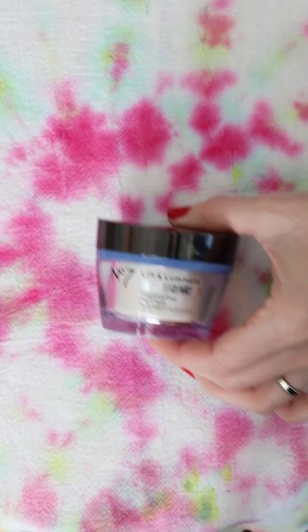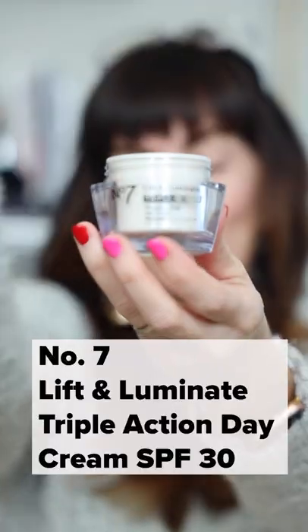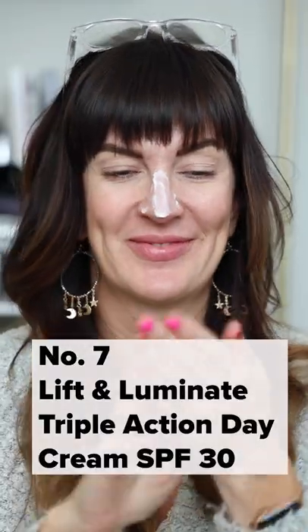Lastly, it's the No. 7 Lift and Luminate Triple Action Day Cream with SPF 30. Not only does it leave skin feeling super moisturized, but it contains skin brightening vitamin C and leaves a pearl-like glow that turns dull dry skin into a dewy-looking dream.